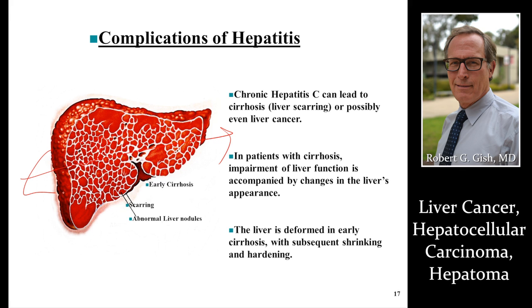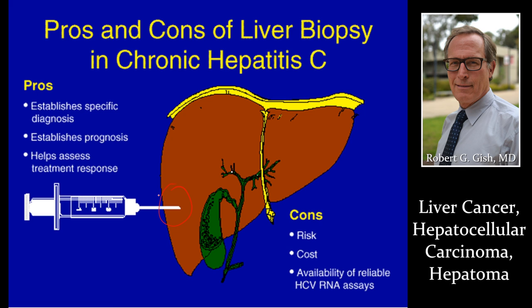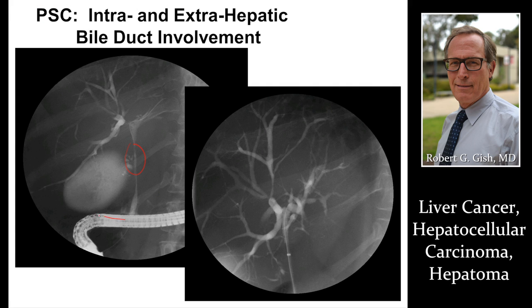Fibrosis, bridging fibrosis, and early cirrhosis also carry risk. Patients with varices and suspected cirrhosis have a very high risk of cancer, so endoscopy where we look for varices helps us stage disease and discuss risk. We rarely do liver biopsies of liver cancer, although that's going to increase in the next few years because that biopsy will help guide therapy and prognosis. This is an ERCP where a tube is in the bile duct — you can look for gallbladder cancer and bile duct cancer, which is a separate type of cancer than hepatocellular carcinoma. PSC increases the risk for gallbladder, bile duct, and liver cancer.